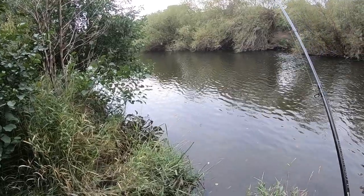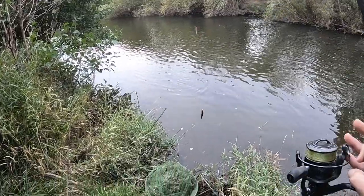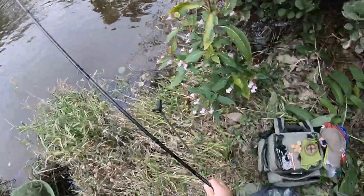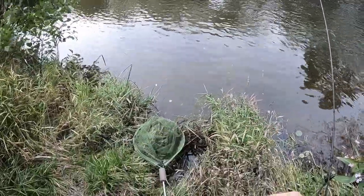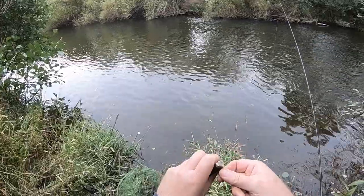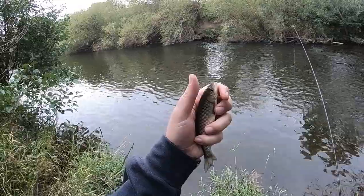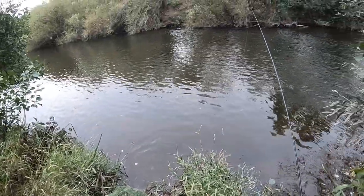Okay, just switched back over to trotting again and I've got a little chub. There you go — it's not quite what I'm after but a lovely little fish. Let's pop it back.